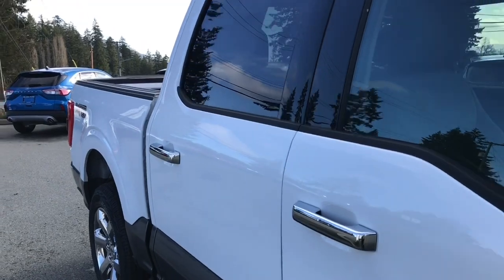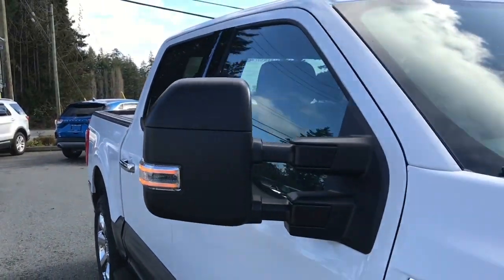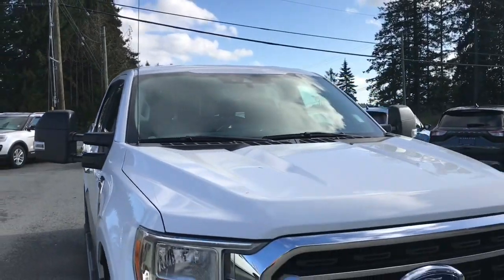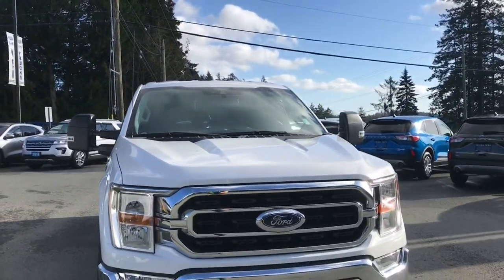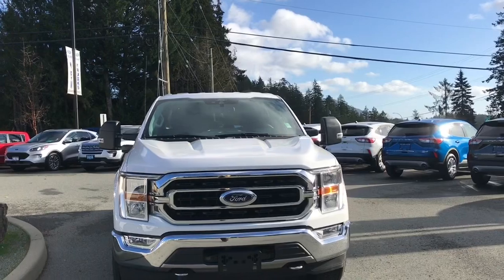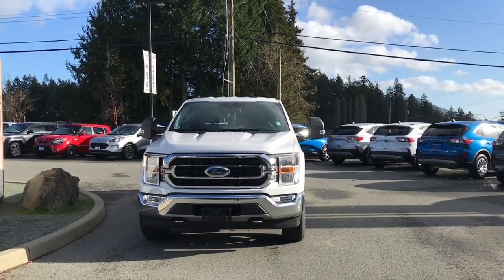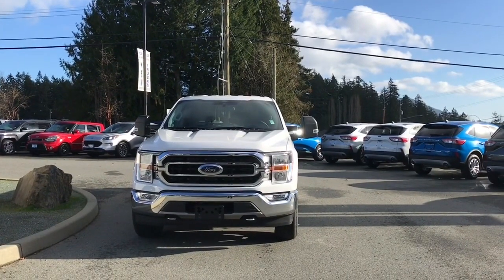Bumpers, five and a half foot box, carbonized gray accents, privacy glass in the back windows, heated and powered side view mirrors with blind spot information system, auto daytime running lights, fog lights, and tow hooks — so many more reasons to visit us at Island Ford Superstore, BC's number one rated Ford dealer.